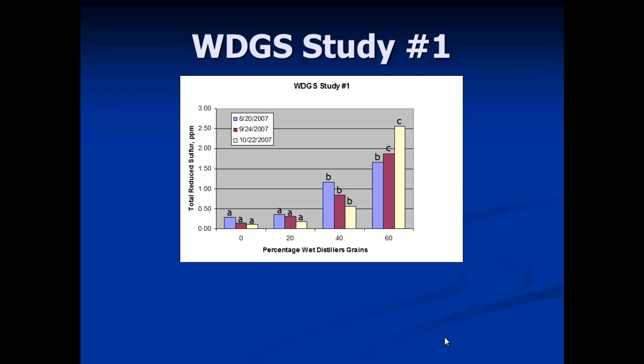In the first study, once the percentage of distillers grains went past 20 percent, we started seeing an effect on emission from the manure. At zero inclusion we had about 250 parts per billion coming off regular manure, but at 60 percent inclusion of distillers we were looking at up to 2,500 parts per billion hydrogen sulfide in the air stream coming off that sample.